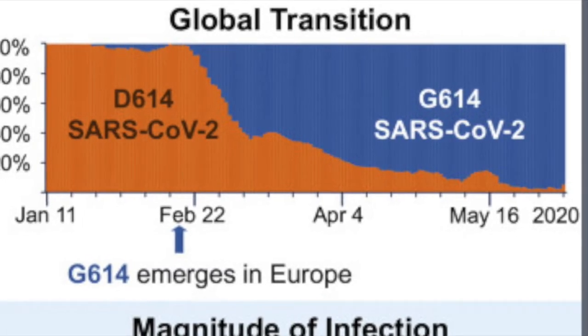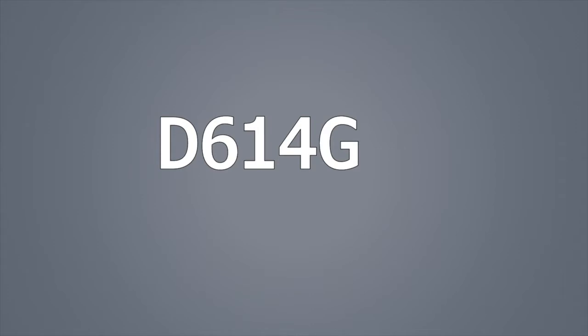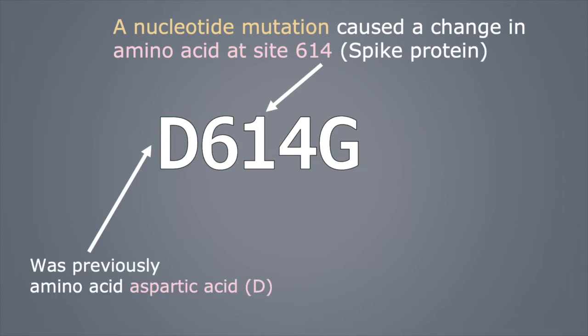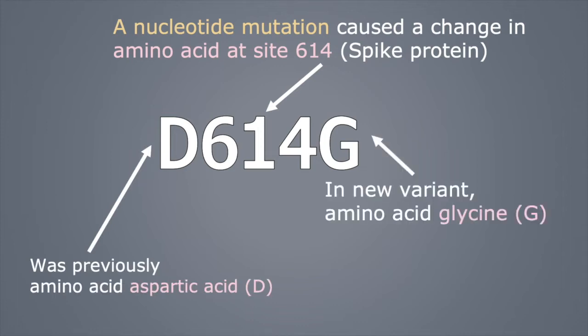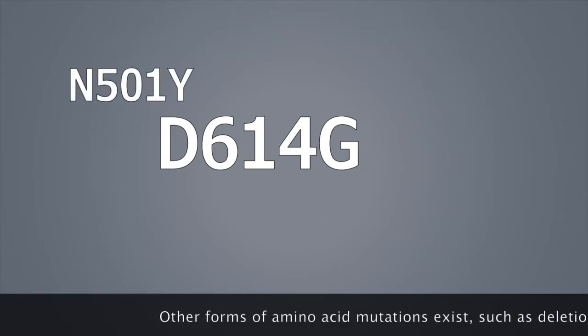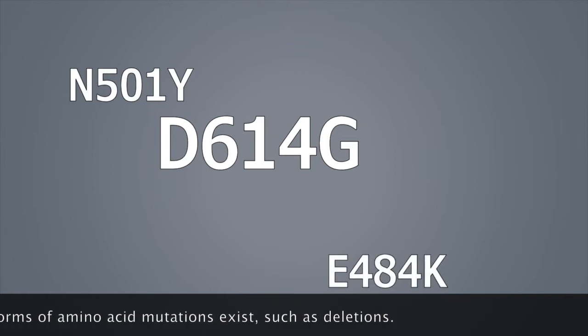In D614G, a nucleotide mutation caused a change in the amino acid located at site number 614, part of the spike protein. The amino acid changed from aspartic acid (D) to glycine (G) — so D changes to G at spot number 614, giving us D614G. You'll often hear terms like N501Y or E484K — this is what they're talking about: changes to the amino acids.